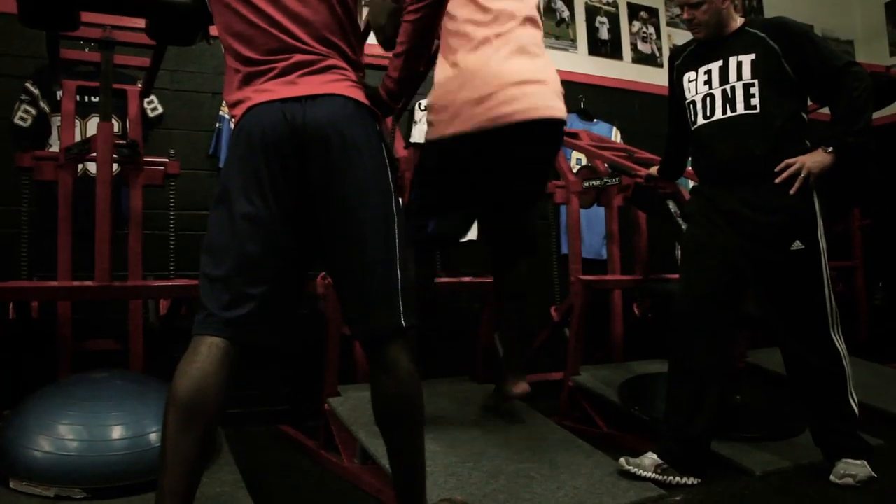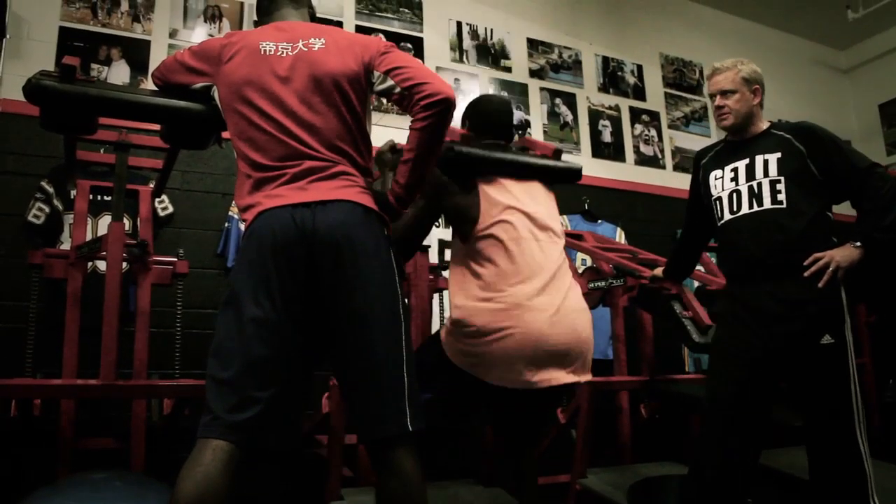Therein lies the fundamental flaw in all conventional weight systems: if you're slowly stretching out something that under competitive environments requires you to stretch at a high rate of speed, logic tells you that you're not training for your sport properly. Why would you not be mimicking the very things you need to do in your sport to produce that force in that amount of time? That's what we try to do here.